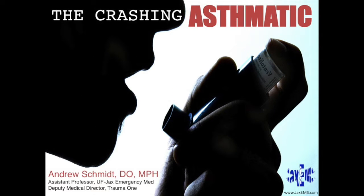Thank you. I'm going to talk about the crashing asthmatic patient. This can be a very scary patient. We see asthmatics all the time, but the crashing asthmatic can be some of the worst and scariest patients you can encounter. I have nothing to disclose.